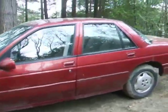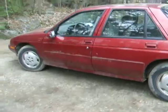Body's in pretty good shape considering the year. Nice clean interior and trunk.